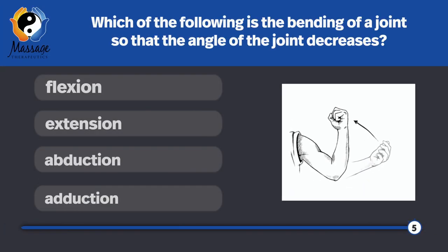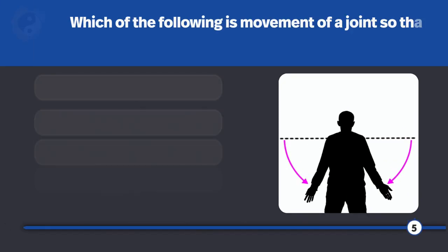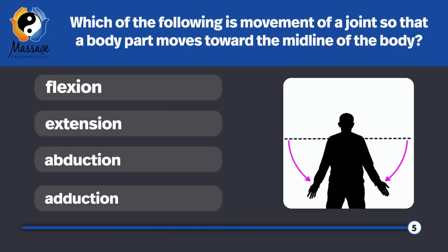Which of the following is the bending of a joint so that the angle of the joint decreases? Flexion. Which of the following is the movement of a joint so that the body part moves toward the midline of the body? Adduction — like when you're adding it back to your body.